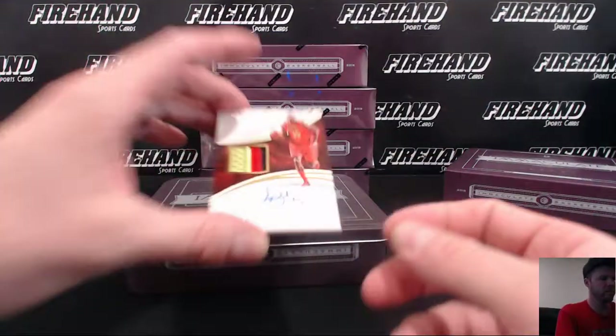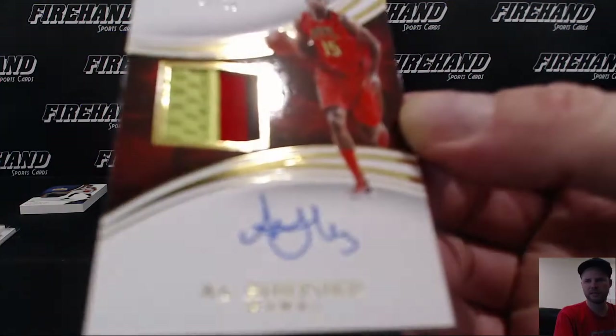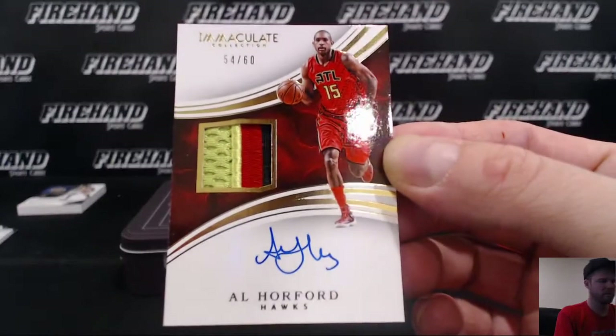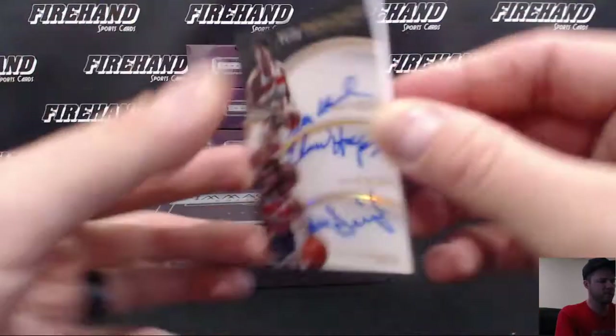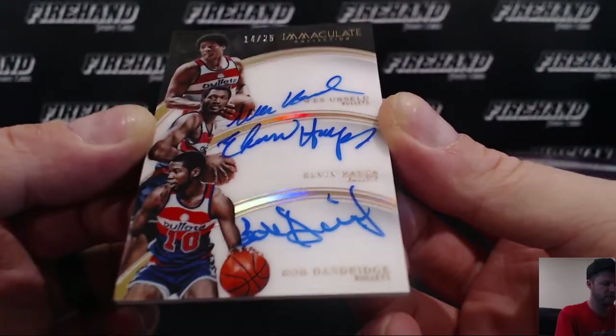Al Horford autographed patch, 54 out of 60. And you got a Washington Bullets multi-auto, 14 to 25 — Wes Unseld, Elvin Hayes, and Bob Dandridge.